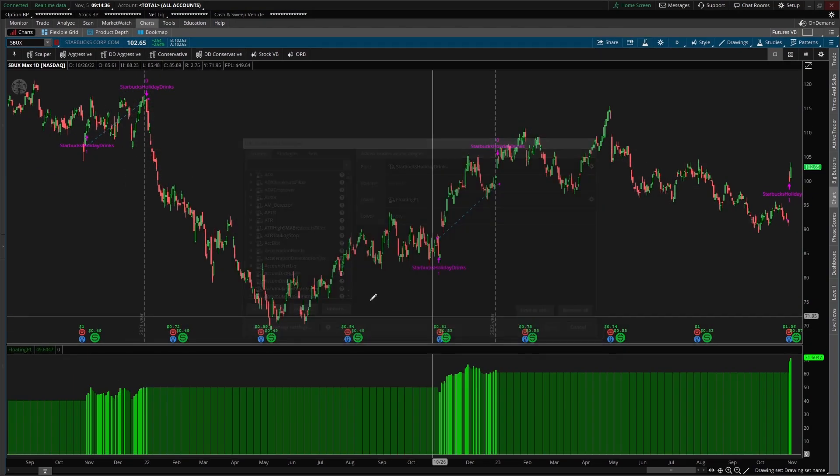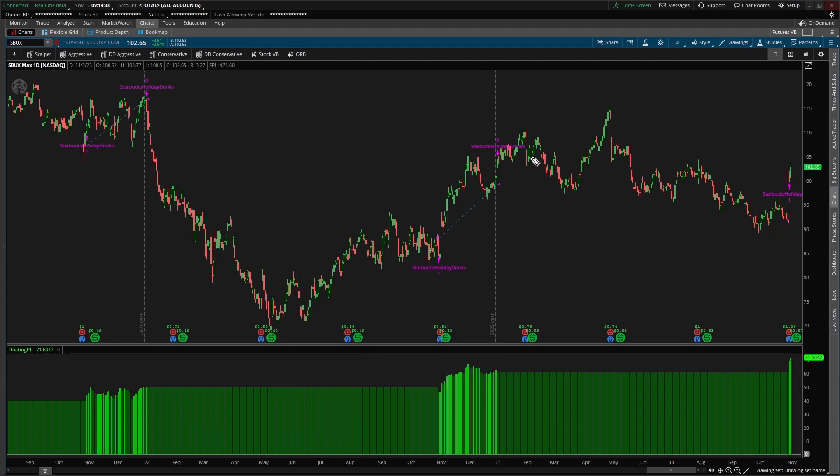Now if we take a look at this backtester on our charts, this was last year's activity and this is kind of what we're looking for. Buy at the beginning of November, we see this appreciation kick into full gear as more and more media comes out — social media posts, et cetera — about holiday drinks, everyone starts to get their fix. We're getting closer and closer to Christmas, and we're selling right when December 31st happens. So last year, we saw this strategy work out fairly nicely.